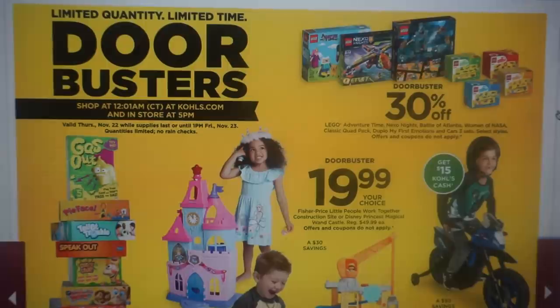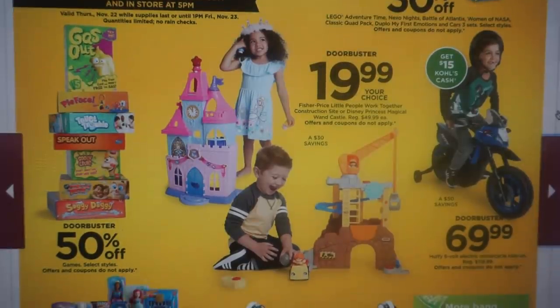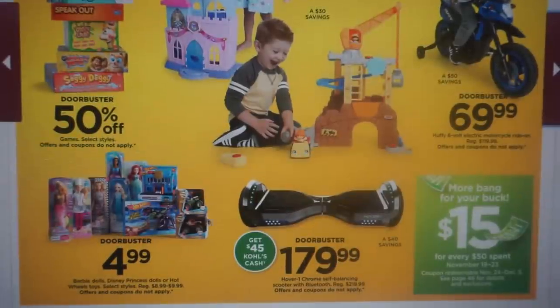Here are some door busters on toys — 30% off some Lego adventure sets. Select style games are showing at 50% off. We have these Fisher Price castle sets, regularly $49.99, as a door buster for $19.99. Some little $4.99 gifts if you're on a budget. And there's a door buster hoverboard scooter for $179.99 with $45 back in Kohl's Cash.